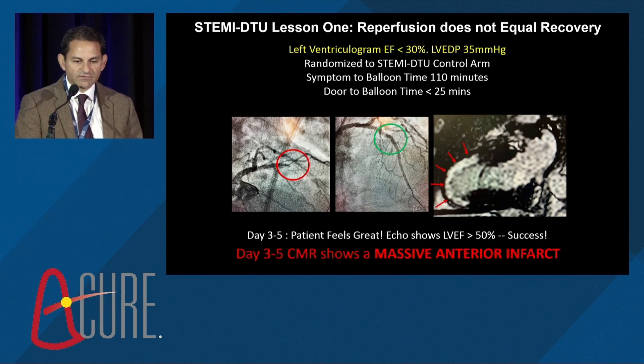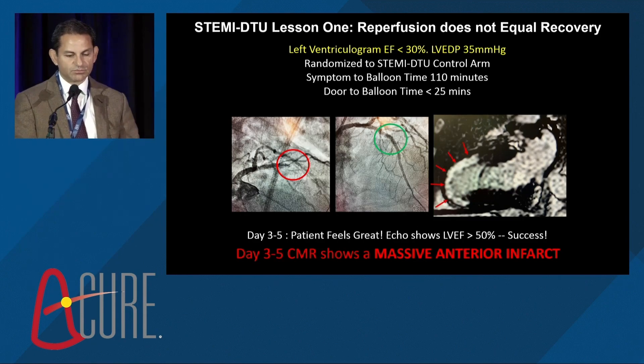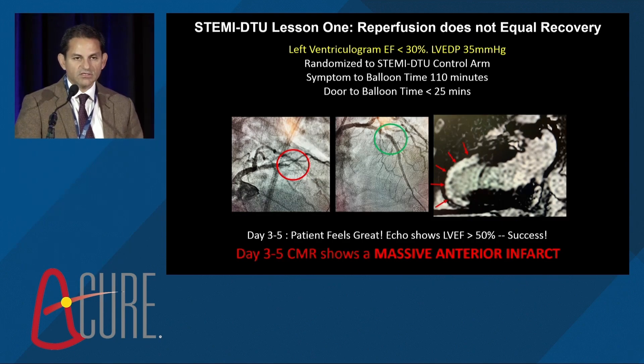His left ventricular gram shows an EF of 30% and LV end-diastolic pressure of 35 — context for the preclinical work seen this morning. The patient had a symptom-to-balloon time of 110 minutes and door-to-balloon time of less than 25 minutes — about as optimal as you can get for infarct salvage with primary reperfusion. The coronary artery was blocked, then opened. A relatively straightforward intervention. The patient felt great on day three to five, and echo showed improvement in overall EF. However, CMR showed a massive anterior scar — a massive myocardial injury.